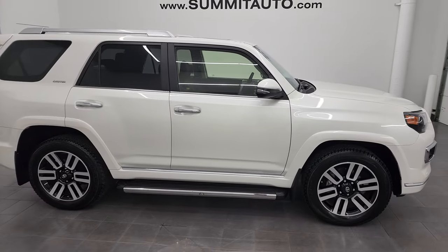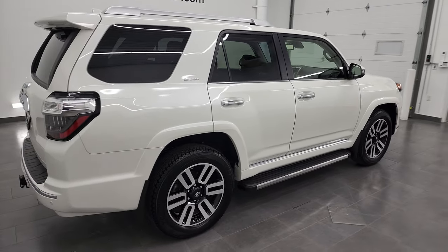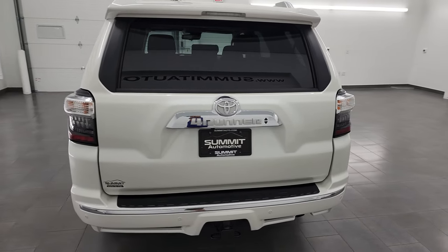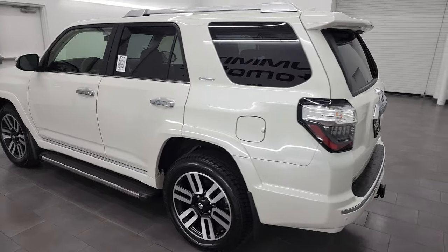Hey, this is Brett and this 2021 Toyota 4Runner Limited is stock number 22J13A. I am here at Summit Automotive in Fond du Lac, Wisconsin, your new and used SUV headquarters.